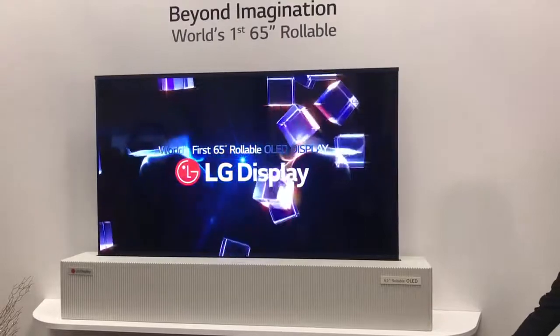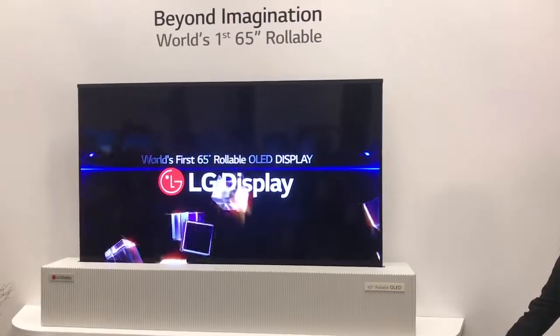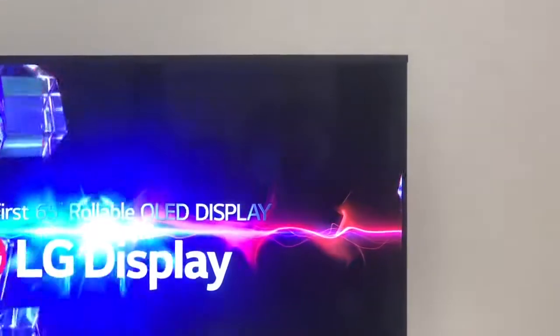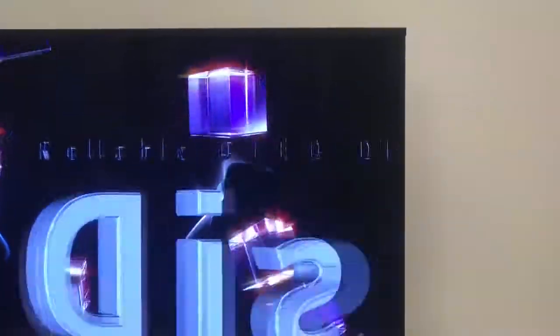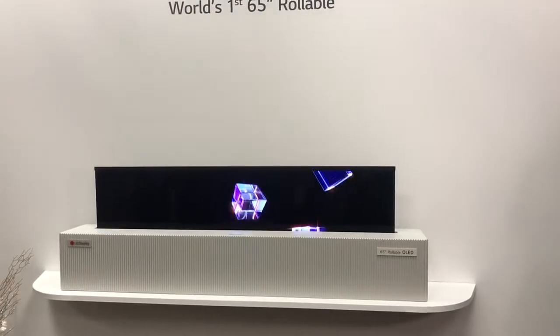Here we are seeing the first screen that rolls around the world with 65 inches. It's incredible and it's one of the most commented on at the fair. At the moment it's a prototype, with no price and date of sale announced yet. But we are enjoying it.